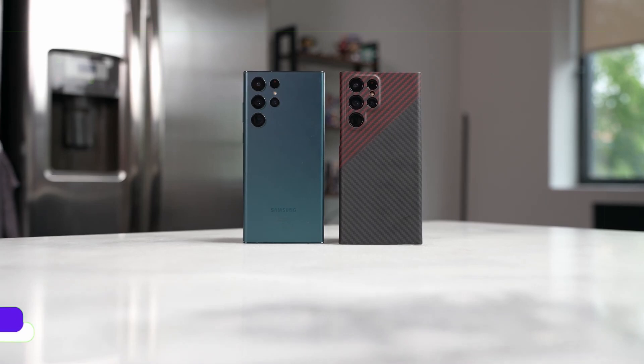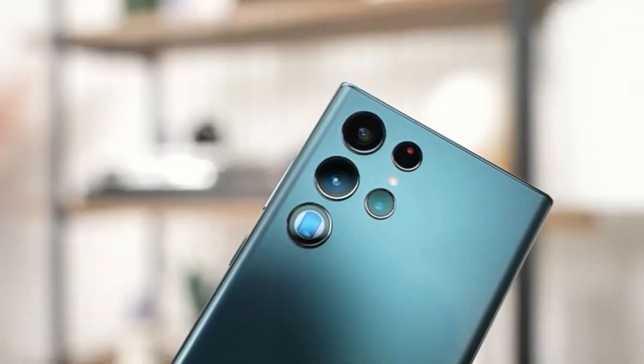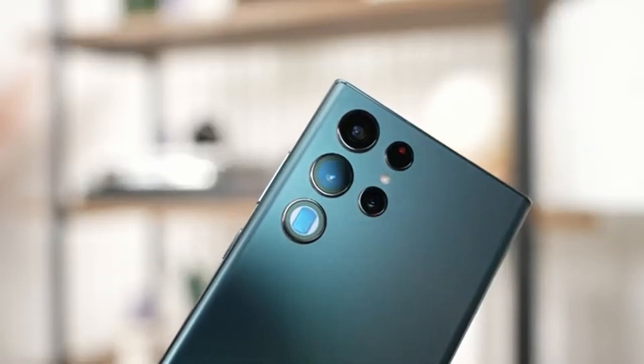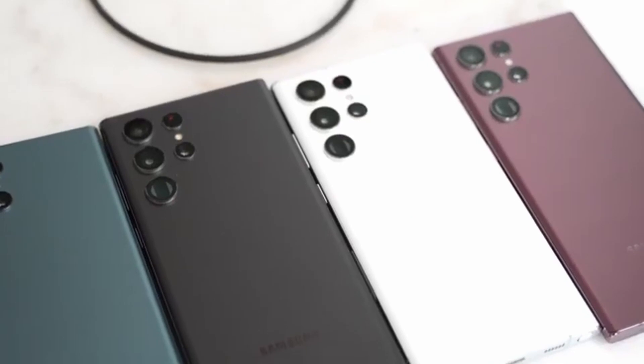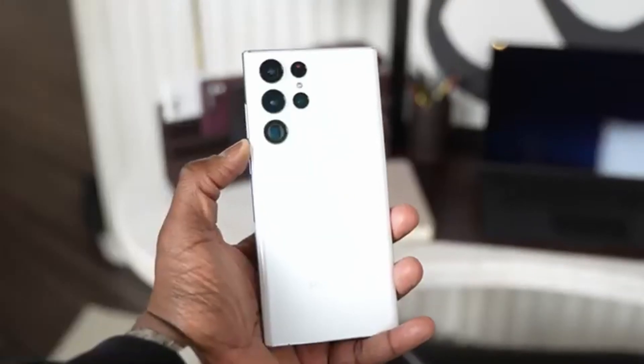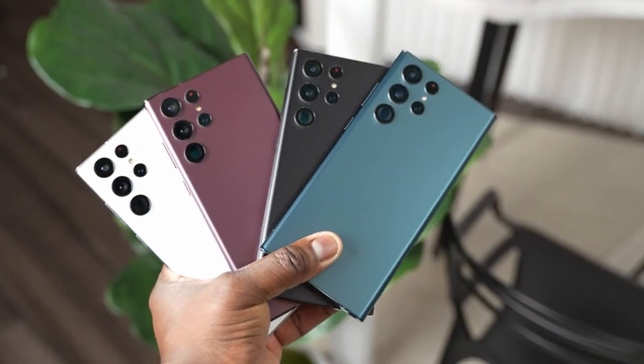According to him, this is an advanced color and has an excellent texture. As per these reports, we may not see Pink, Gold, Burgundy, or even White color on the S23 Ultra. Maybe Samsung will offer these colors later, but for now no white color option will be available on the S23 Ultra.